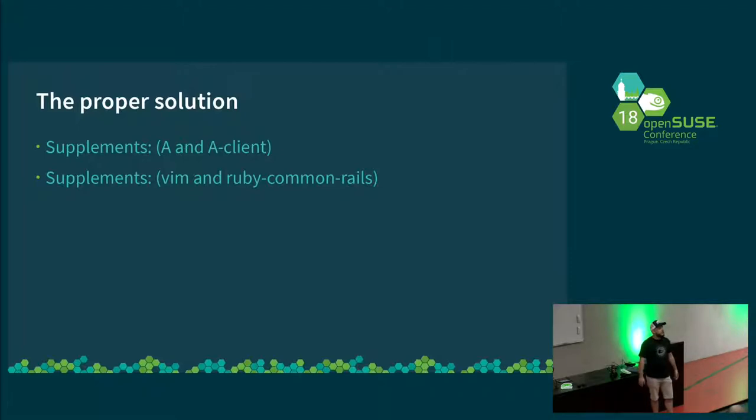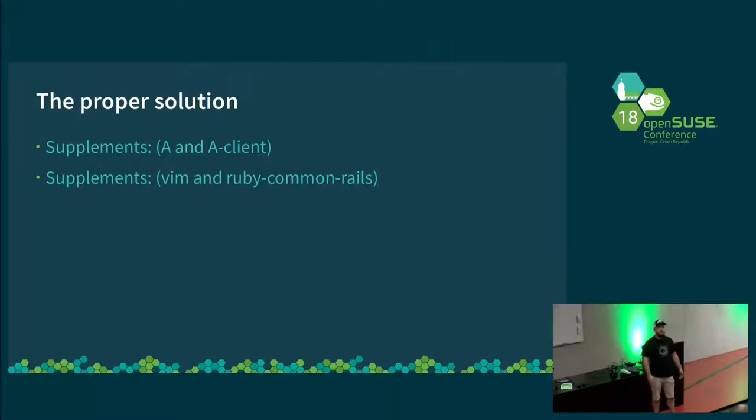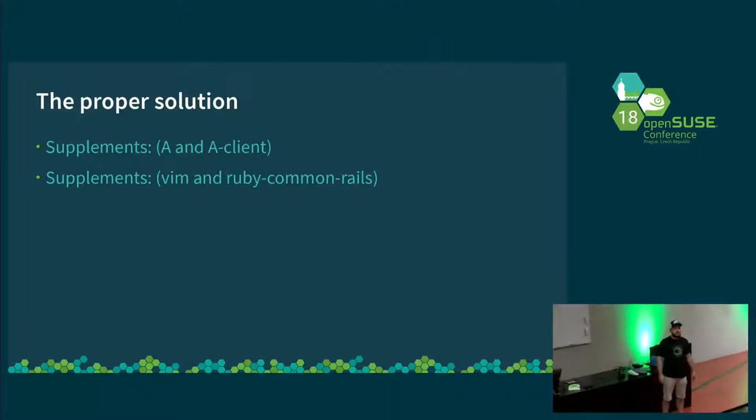I could say that last year I refactored all the patterns, which is what we use for installation media, and this is where I discovered this problem. So now that I have told you the problem and how to fix it, everyone go away and fix your packages, please. Thank you. That is my talk.